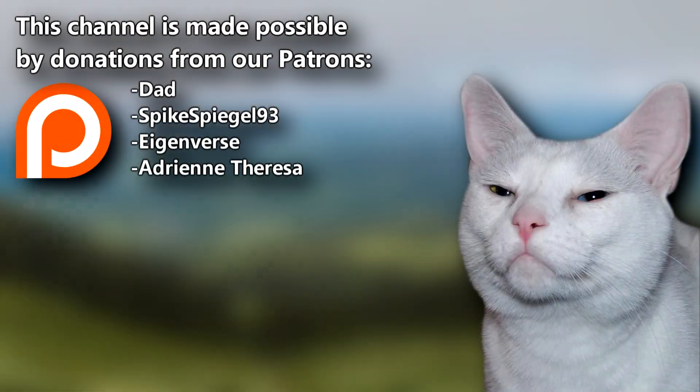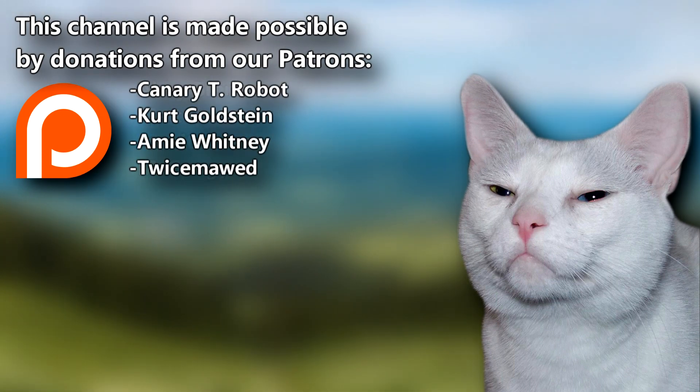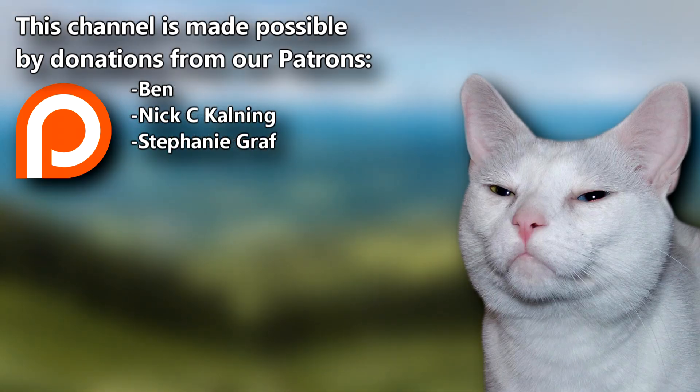If you've enjoyed learning about copper chafers, consider joining our Patreon. Give a thumbs up if you learned something new today, and thank you for watching Animal Fact Files.